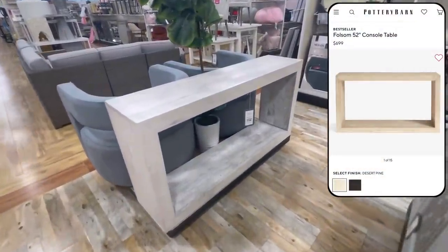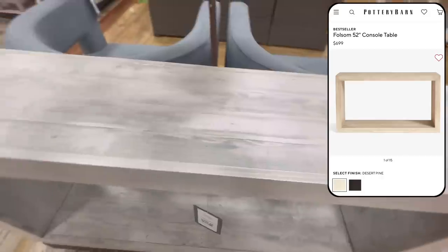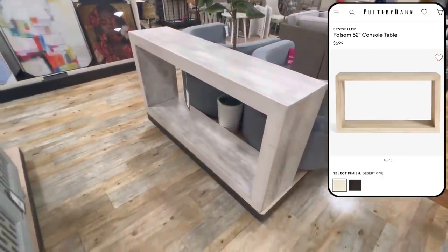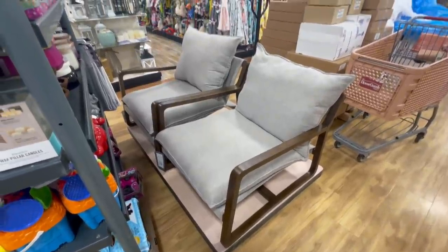Our first dupe is going to be this console table, which is absolutely gorgeous. We actually have the coffee table version in our living room and I love it. This is a dupe for the Folsom console table at Pottery Barn priced at $699, while the HomeGoods one is only $350. And it also appears to be a bit longer than the Pottery Barn one as well.